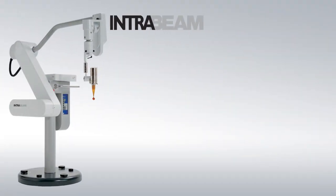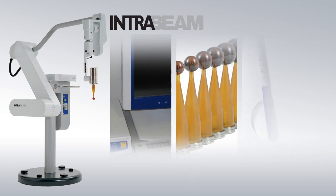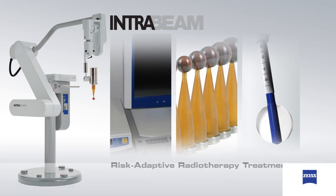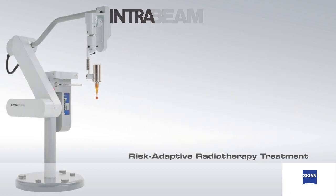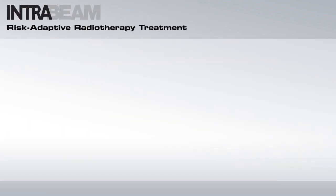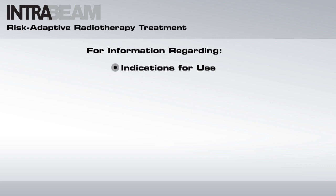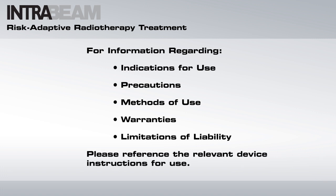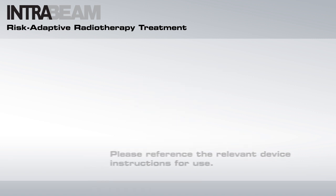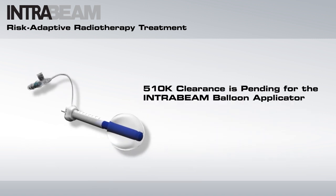The IntraBeam system by Carl Zeiss Meditech offers treatment options that allow for a risk-adaptive approach to patient care. For information related to the IntraBeam core system or related components regarding indications for use, precautions, methods of use, warranties and limitations of liability, please reference the relevant device instructions for use. The IntraBeam balloon applicator is awaiting FDA 510 clearance.